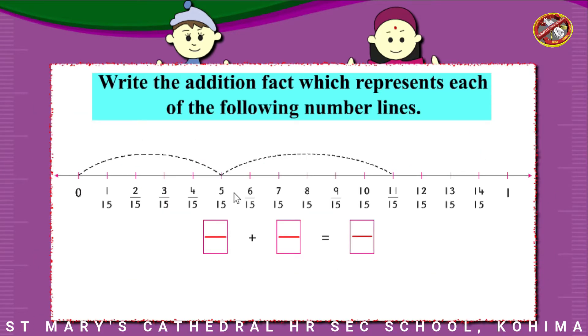Write the addition fact which represents each of the following number lines.